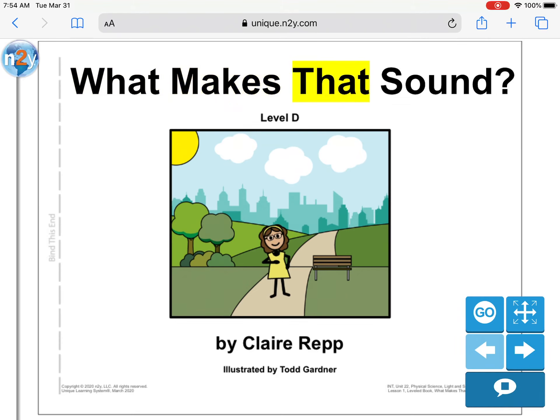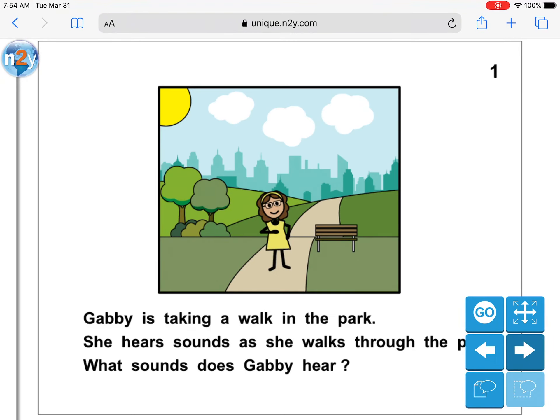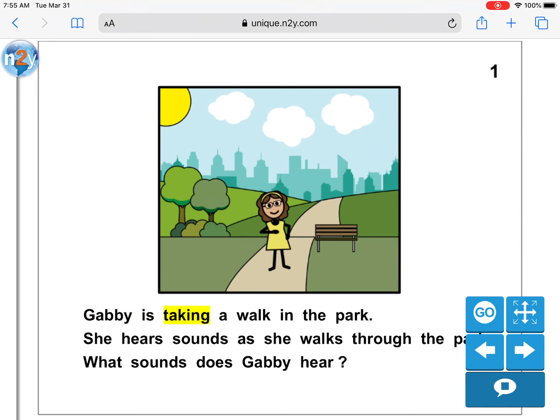What Makes That Sound? Level D by Claire Rapp. Illustrated by Todd Gardner. Gabby is taking a walk in the park. She hears sounds as she walks through the park. What sounds does Gabby hear?